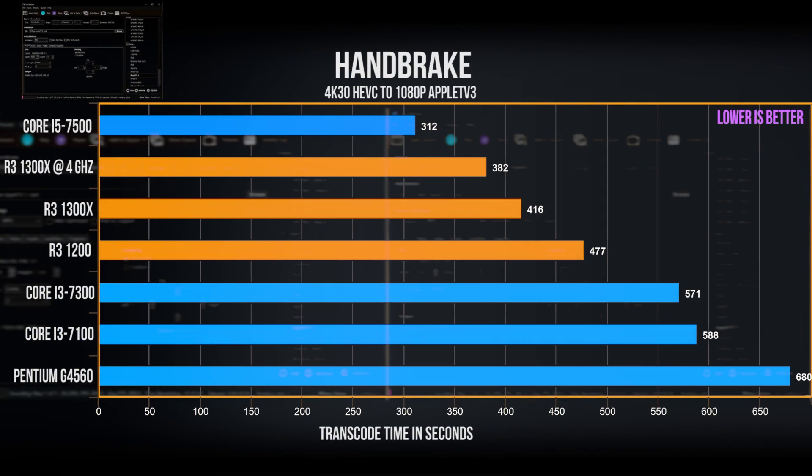For Handbrake — converting 4K HEVC to Apple TV 3 format — the i5 comes away with the fastest time, followed by the two Ryzen 3s, while the i3s and especially the G4560 fall behind by a pretty big margin.